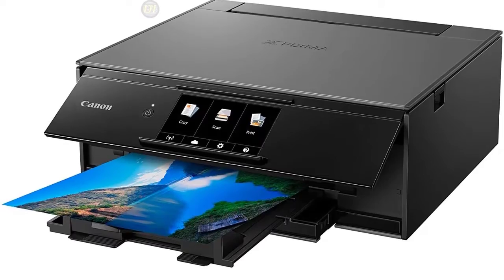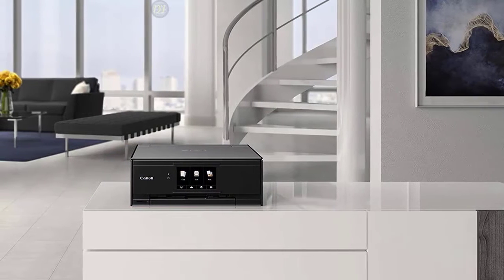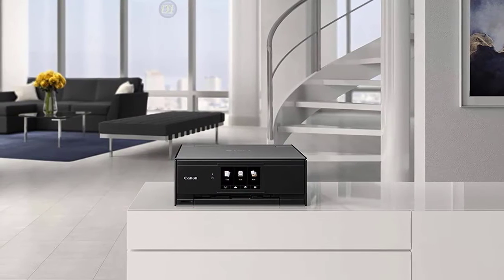Overall, the Canon TS9012 delivers excellent performance, high image quality, and the built-in Wi-Fi and Bluetooth make for easy connectivity and mobile printing, making it easily one of the best all-in-one printers available.